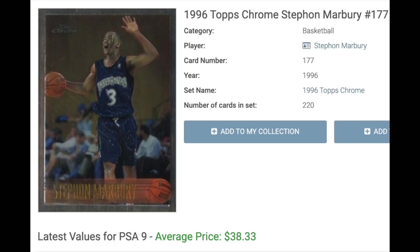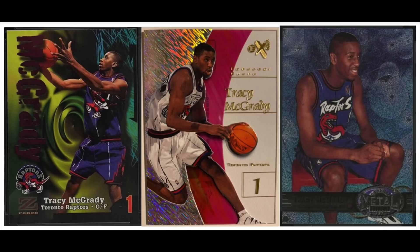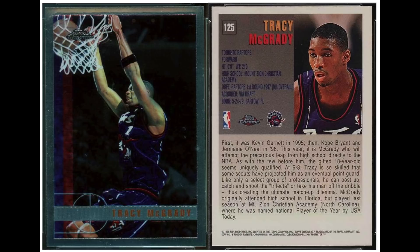Number 12 is Tracy McGrady, who was playing in the NBA at 18, rookie year 1997. McGrady has two scoring titles, once averaged 32 points in a season, and played in seven straight All-Star games, so he was a major star for a while. Injuries ended his career early. There's a bunch of nice sets in 1997 — I really like the EX-2000 there in the middle — but once again the Topps Chrome is McGrady's most valuable rookie, selling for $48 in a PSA 9.